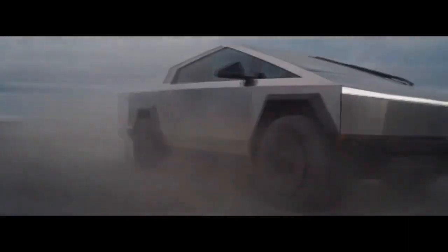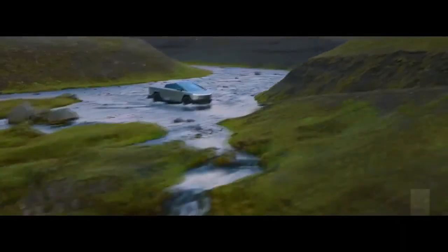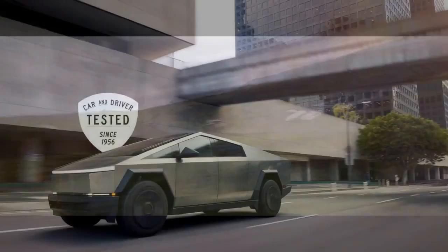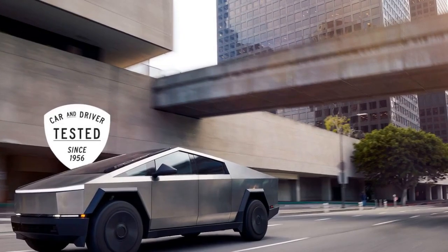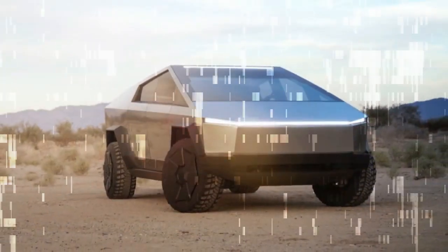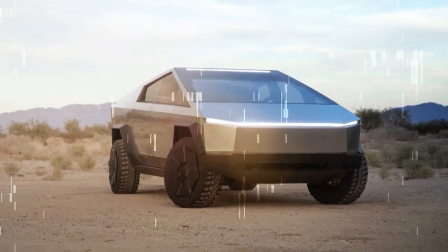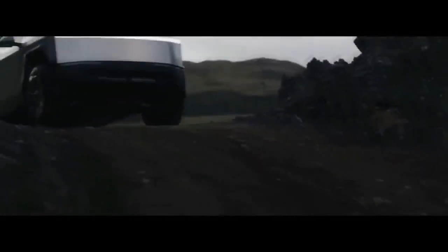Despite efforts to optimize aerodynamics by driving with the tonneau cover closed, the Cybertruck tested lacked aero wheel covers, which Tesla ceased delivering due to concerns about their impact on tire sidewalls. Without these covers, it remains unclear how much effect they may have had on the Cybertruck's aerodynamics, as Tesla hasn't revised its claimed range since discontinuing them. More pertinent to potential buyers, the Cybertruck finds itself at the lower end of the spectrum compared to its rivals when it comes to the most crucial aspect: range.